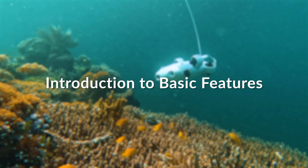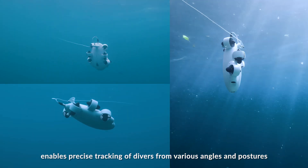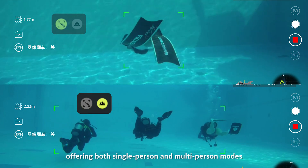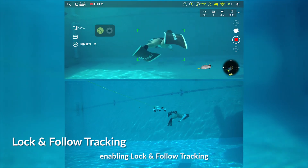QYC Technology's AI Diver Tracking feature enables precise tracking of divers from various angles and postures, offering both single-person and multi-person modes. In single-person mode, the ROV is positioned behind the diver, enabling log and photo tracking.